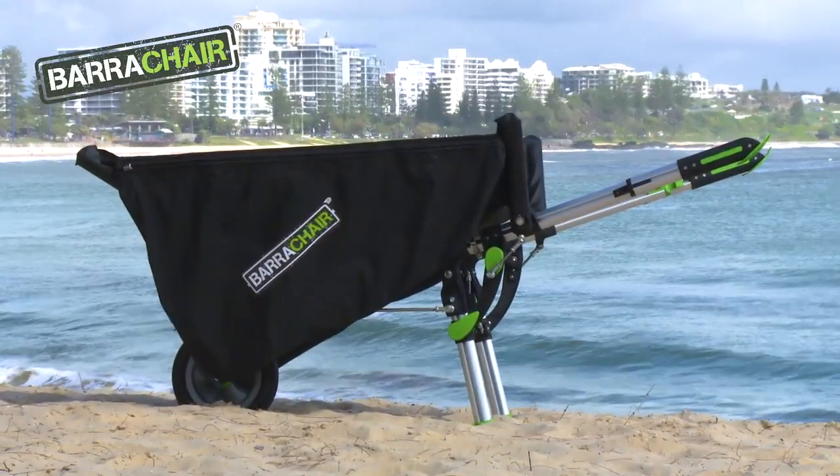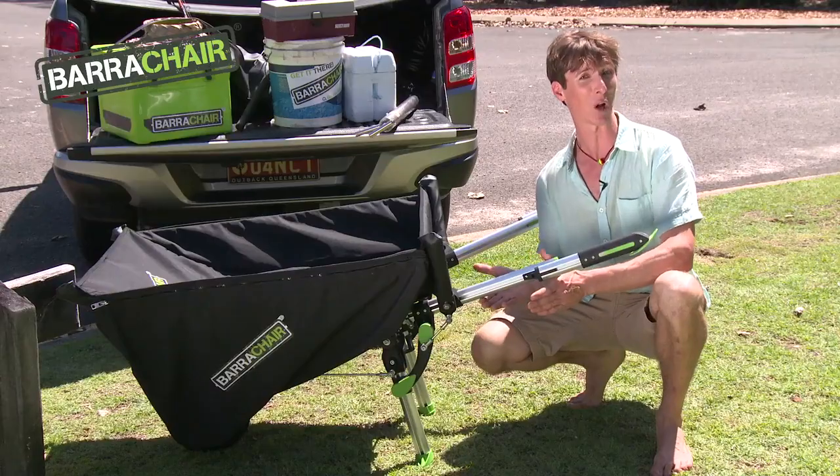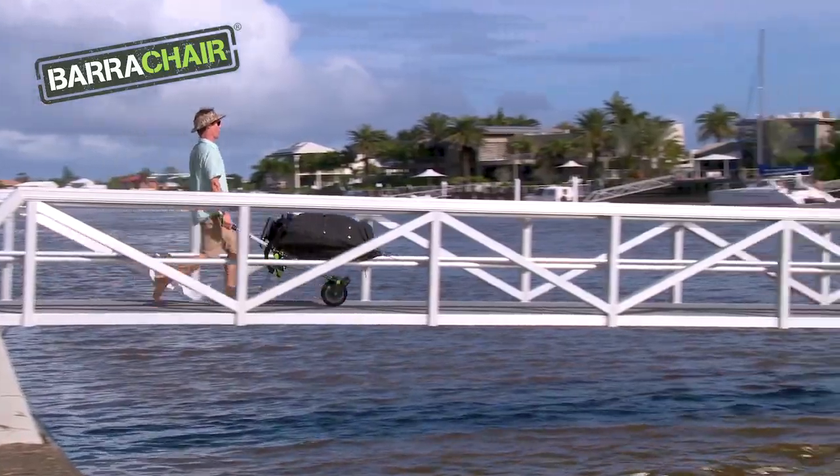Hi, my name is Ben Davison from Leisure Development International, and today is a great day to be presenting to you the BarraChair. The BarraChair is a wheelbarrow and a chair all in one. Simply load it up with up to 90 kilograms of your stuff, and when you get to where you're going, you can use it as a chair.